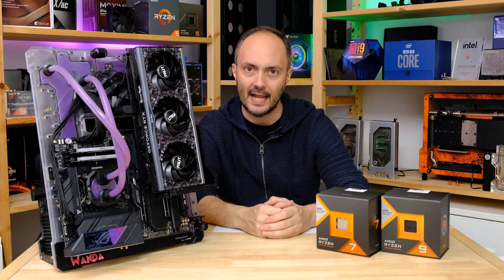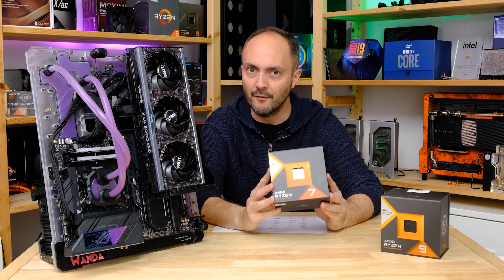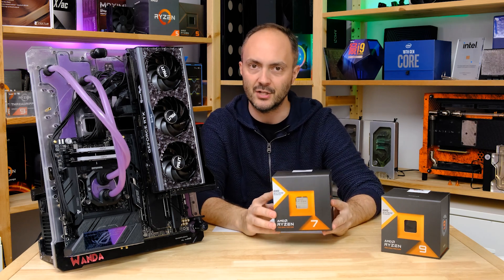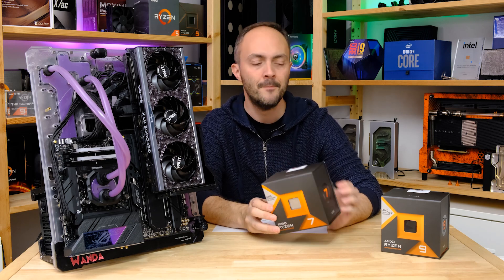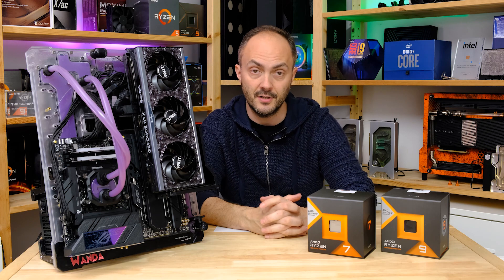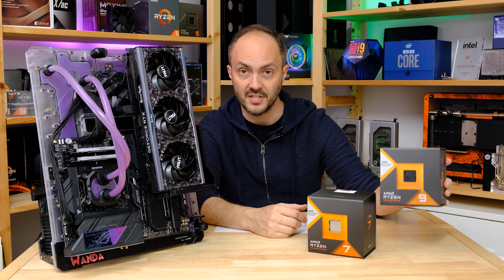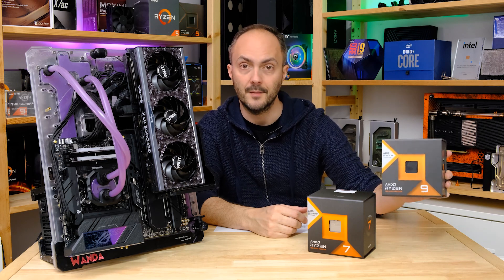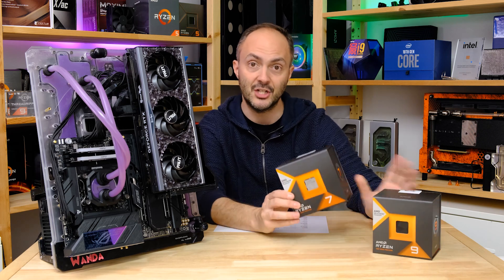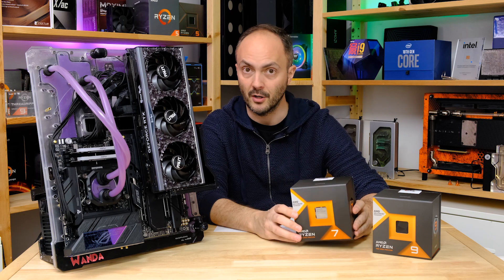Hey everybody, welcome to Crazy Tech Lab. I've got an awesome video for you today because we are finally able to reveal the performance numbers of the Ryzen 7 7800X3D. That is the CPU we are reviewing today. This is the cheapest 3D vCache model - the Ryzen 7 7800X3D.